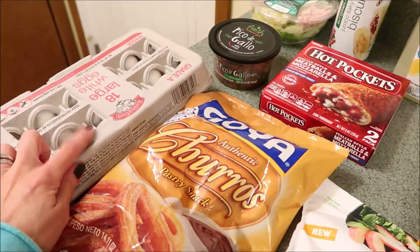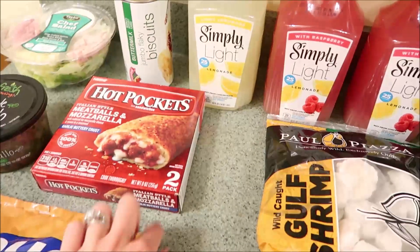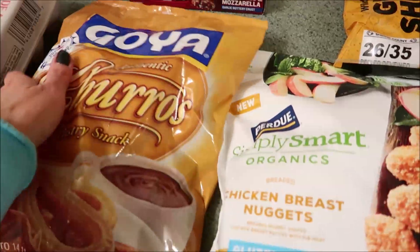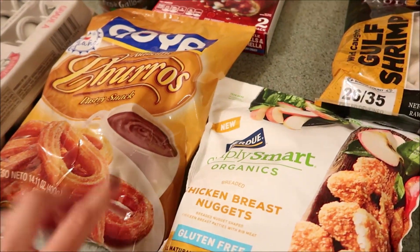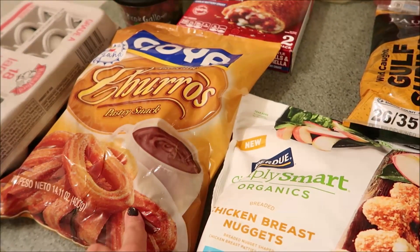And then I have an 18-pack of eggs here. And then over here I have some of the Hannaford Flaky Biscuits. I got a little thing of Hot Pockets here — something quick and easy for lunch at work. Never had these before, let me know if you guys have ever tried these. These are the Goya Churros. We're actually having Eric's cousins over for dinner and we're going to do like a taco night, so we thought that would be kind of fun for a dessert with some ice cream.